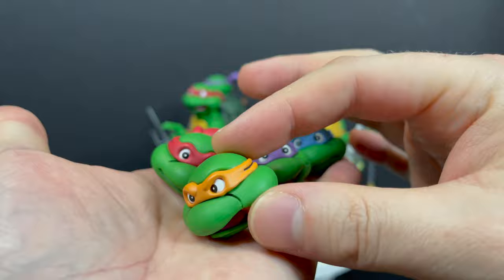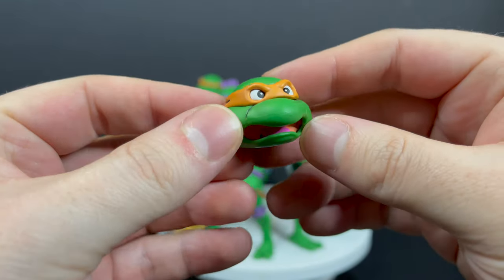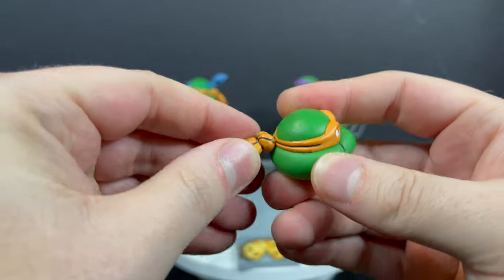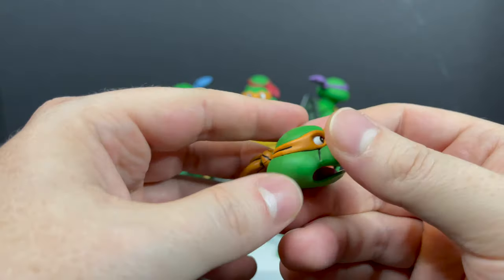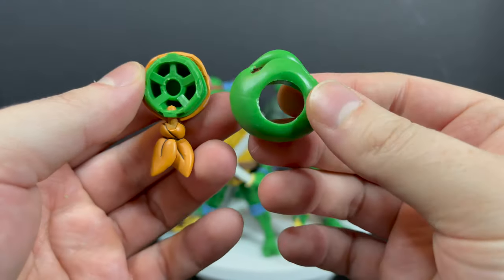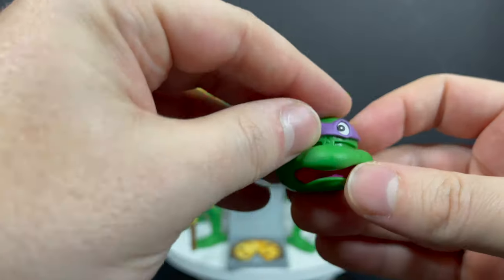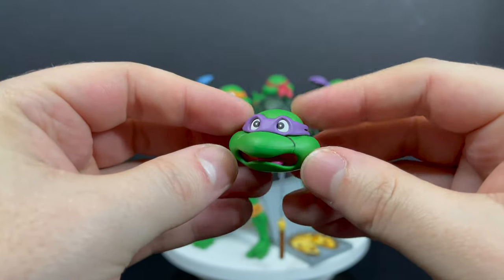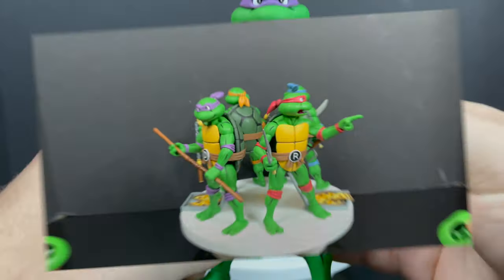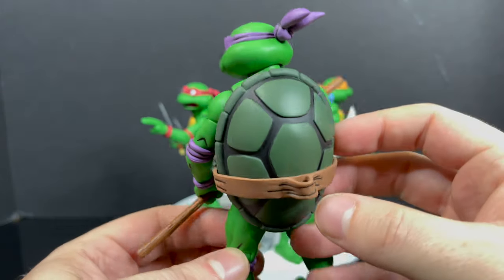With the heads, each turtle comes with two head portraits with their corresponding bandana. You can pop out the eyes from the lower part of the mouth — it's pretty simple. Each one has an unarticulated bandana, the paint is okay though it chips a little inside the joint. You just push up and they swap out easy. So you can take Donatello's eyes and swap them with Mikey's — now Donnie's got that face portrait. You can mix and match any expression across Leo, Raph, Donnie, and Mikey.